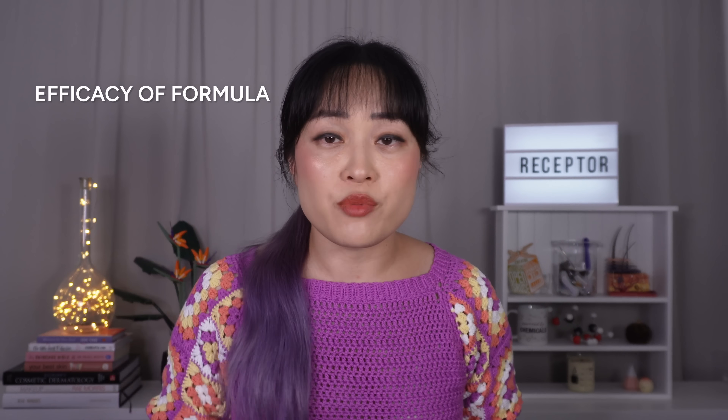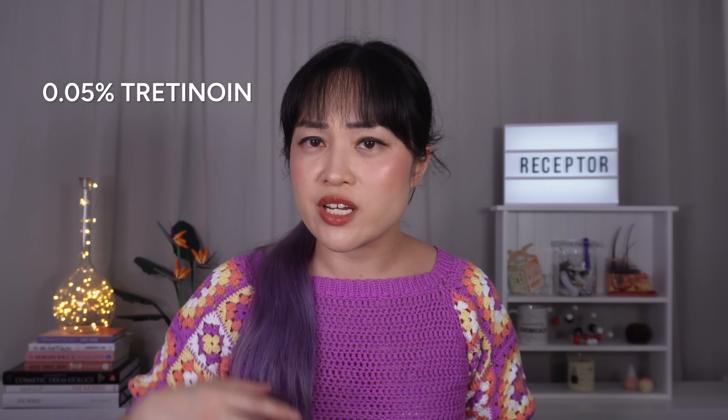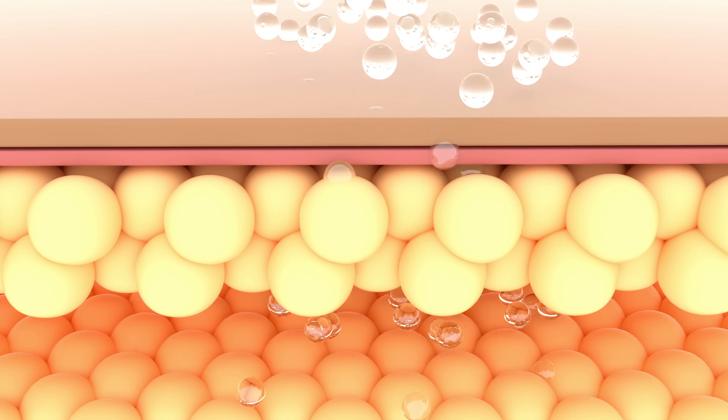A less obvious but really important upside is that the final formula of a drug is also tested for effectiveness. A lot of you are probably thinking about the percentage, and you're correct, but it goes a lot further than just that. You can't just dump 0.05% tretinoin into some random moisturizer and expect it to work as well. A good drug base needs to convince that active ingredient to leave the product you've applied, go into your skin, and go deep enough to reach the retinoid receptors.